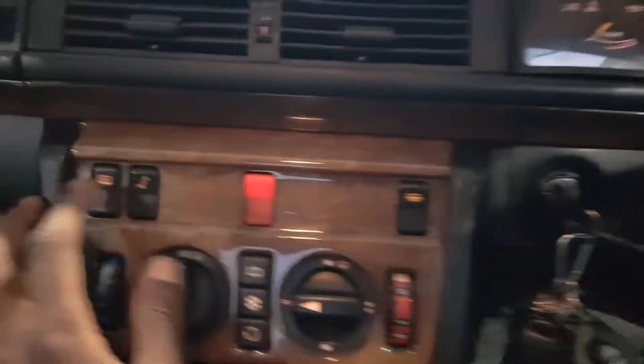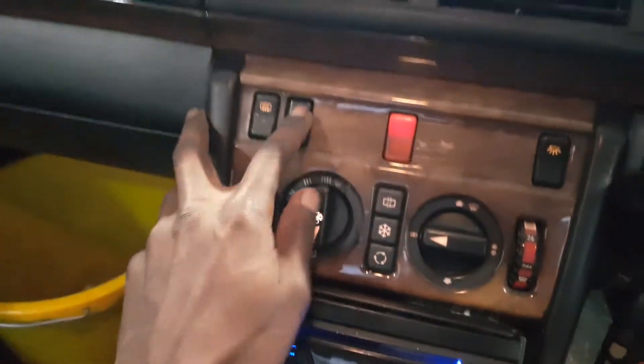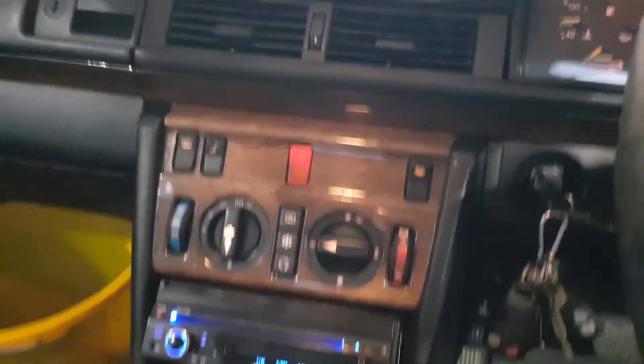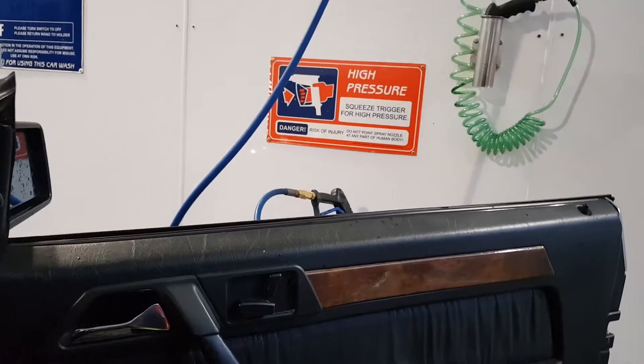It has dual climate control — you can set the temperatures differently from this side to that side, it's dual zone. You can bring down the headrests by pressing that button right there. There's also the dome light, air con recycle, and I think that's the air purifier — I'm not sure exactly, it's not very clear in the manual.